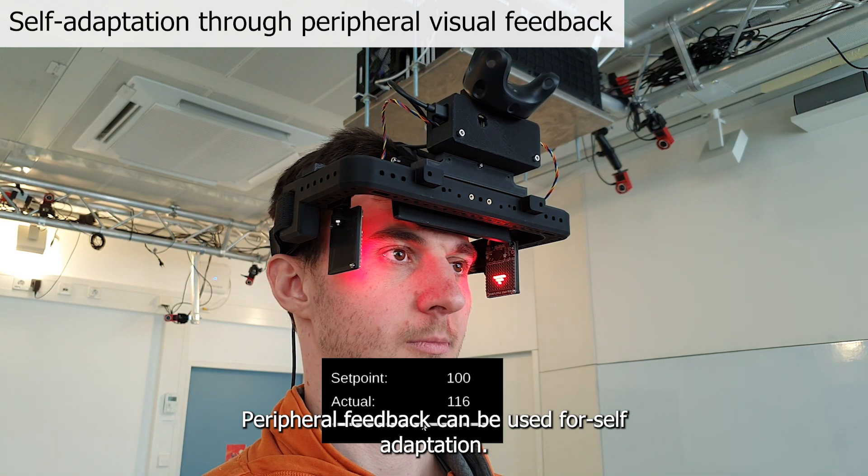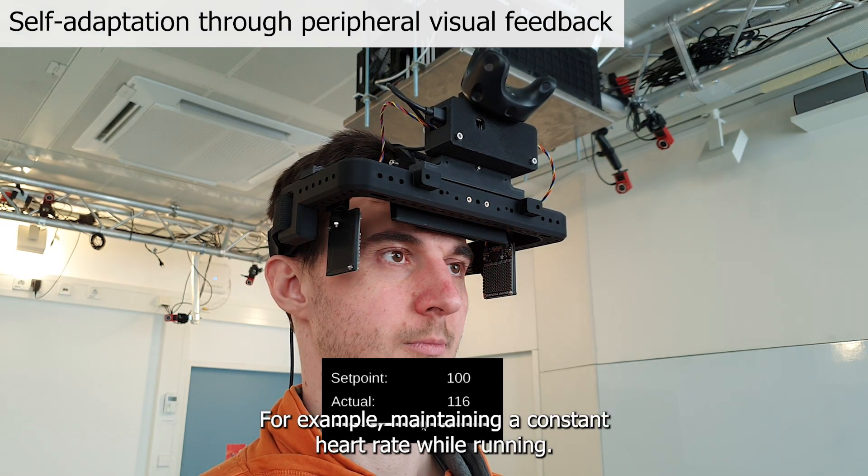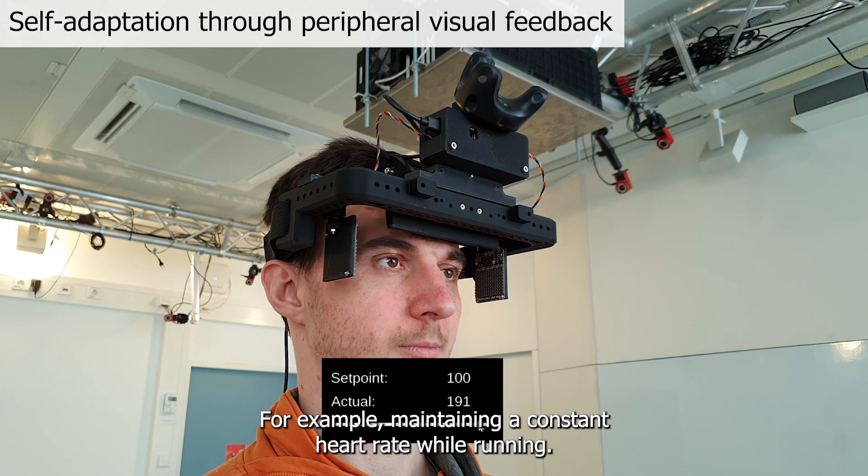Peripheral feedback can be used for self-adaptation, for example, maintaining a constant heart rate while running.